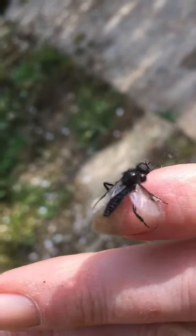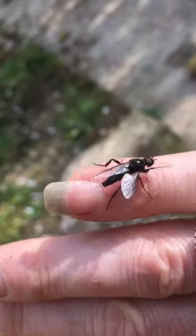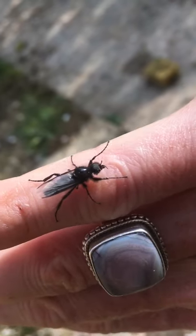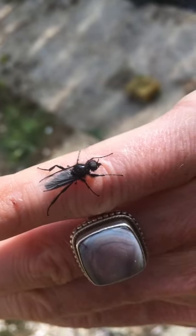Have a lovely day everyone — keep flapping, keep waving, keep trying, and keep being wonderful. All the very best, take care, bye for now — from me and our little friend here. Oh, they want to come on my nose! Oops, oh hello! Bye bye for now.